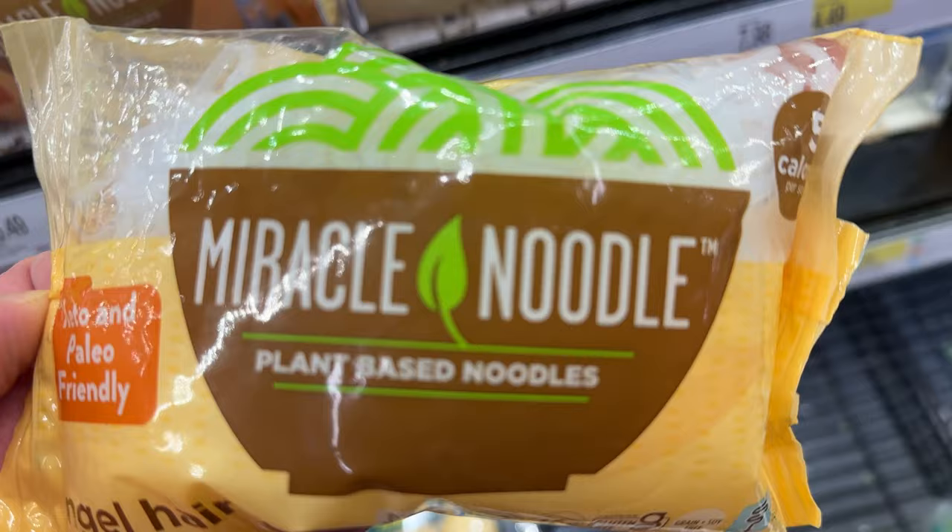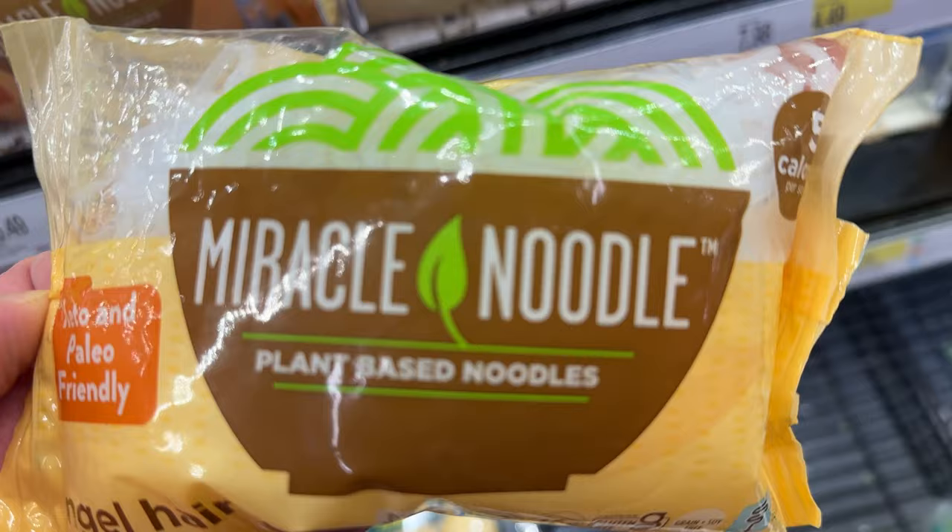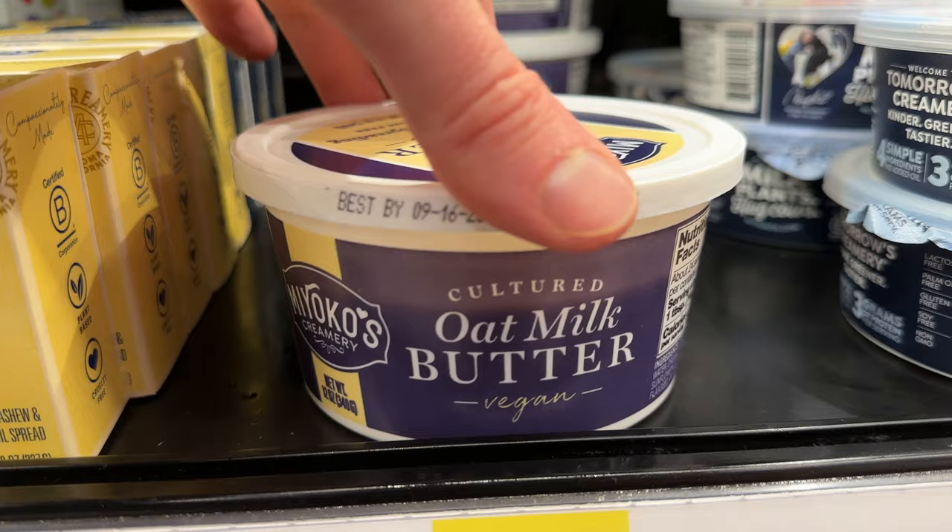First we're going to see some organic firm tofu. It's a little bit more expensive than where I normally buy it. And then these miracle noodles say vegan right on the front, so I've got to show these as well. Miyoko's has rebranded their packaging — here's their oat milk butter and vegan cream cheese.